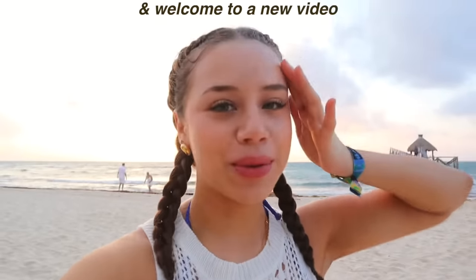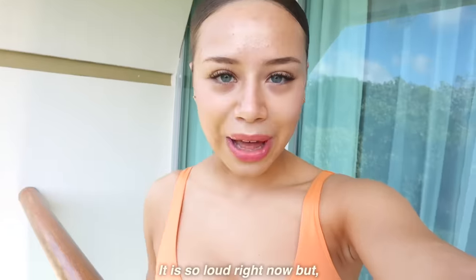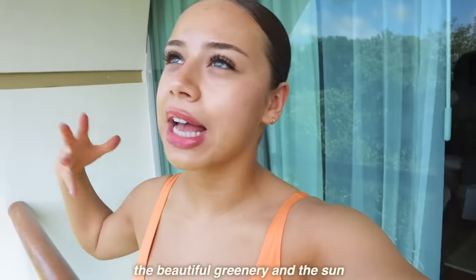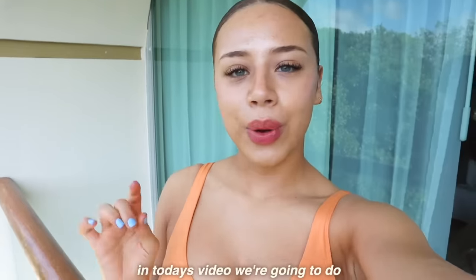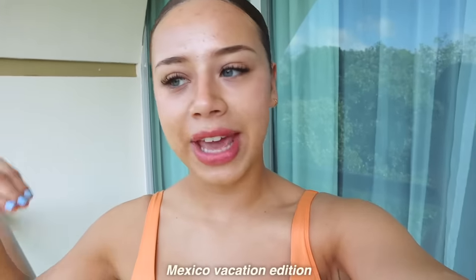Rise and shine, everyone, and welcome to a new video. It is so loud right now, but hello everyone, good morning. I'm in Mexico, if you couldn't tell by the beautiful greenery and the sun glistening on my forehead. In today's video, we are going to do a 'what I eat in a day' plus workout routine — Mexico vacation edition.